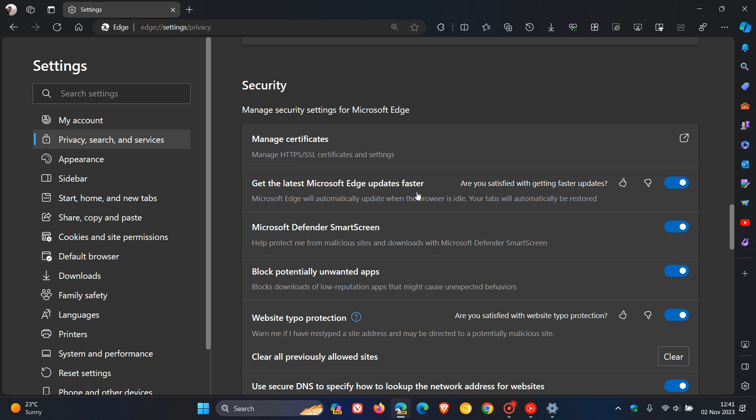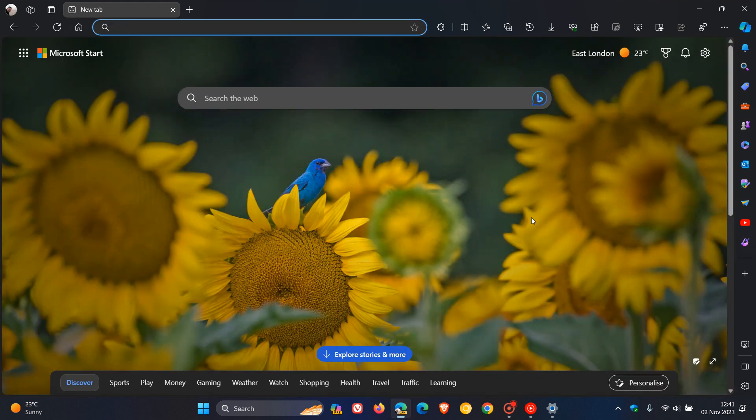"Get the latest Microsoft Edge updates faster" — and like always, I'm going to leave that toggled on. I want to see how this actually works practically. And if I get more info regarding the setting, I'll post and keep you guys in the loop. So thanks for watching, and I will see you guys in the next one.